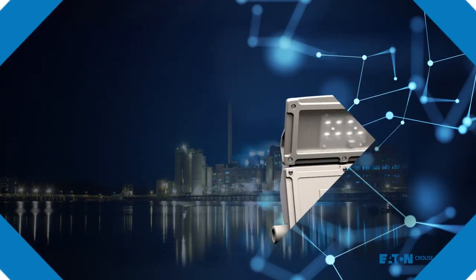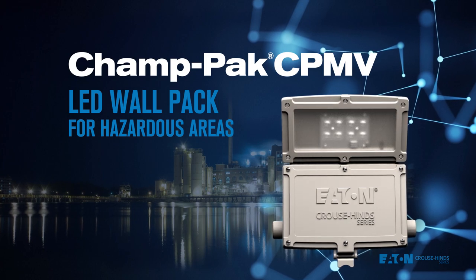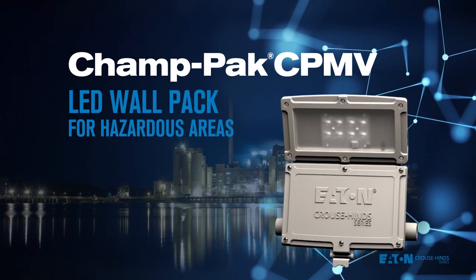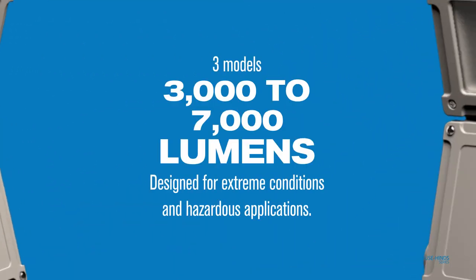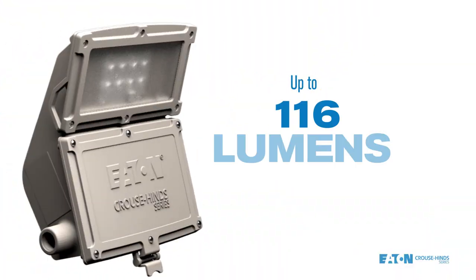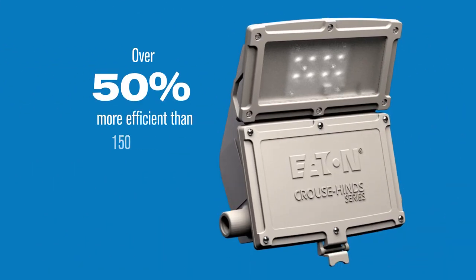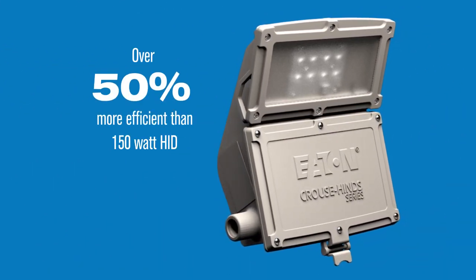The Champak LED Wallpack from Eaton Kraus Hines is your solution for bright, durable, energy-efficient lighting in hazardous industrial conditions. Available in 3,000, 5,000, or 7,000 lumen models, Champak provides up to 116 lumens per watt — over 50% more efficient than the best available HID lighting.